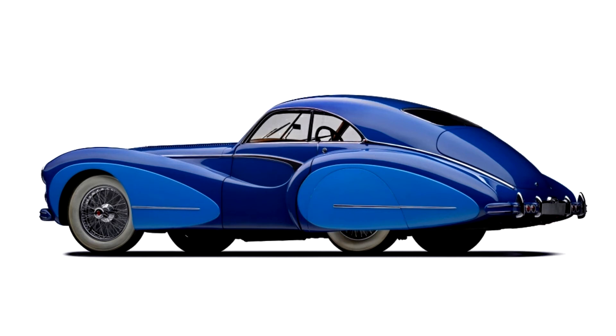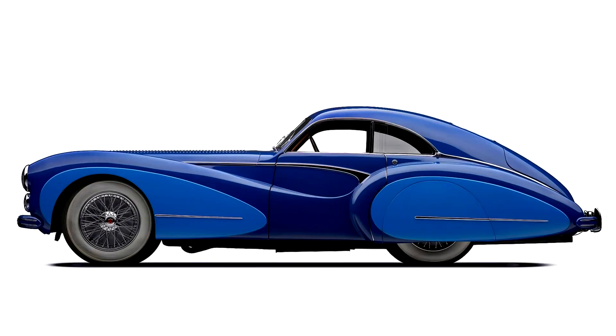110109 was registered ATAR-S3, and Saoutchik commissioned promotional photos shortly after its completion. With a chic Parisian fashion model striking various elegant poses around the car, 110109 was shot on location in the Bois de Boulogne, which had been the scene of previous Saoutchik photo shoots.